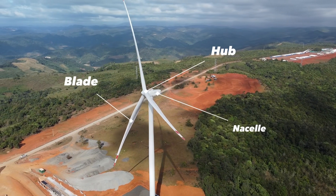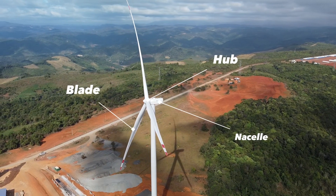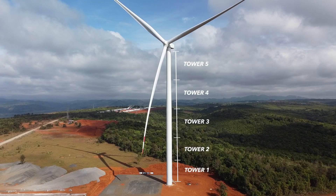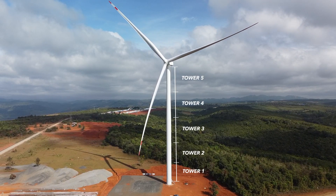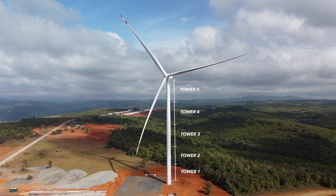The nacelle, alone weighing over 100 tons, each of its impressive blades stretches to an incredible 85 meters in length. The towers, assembled in five distinct sections each weighing up to 76 tons, form a harmonious assembly with the hub itself, at a substantial weight of up to 40 tons.